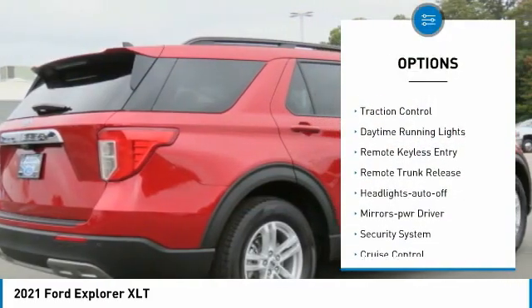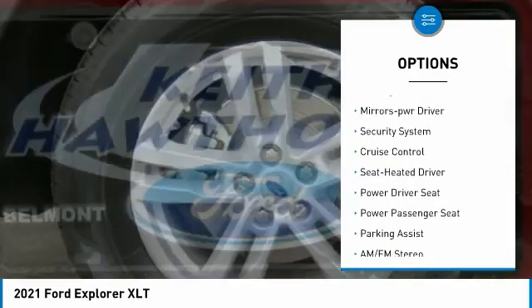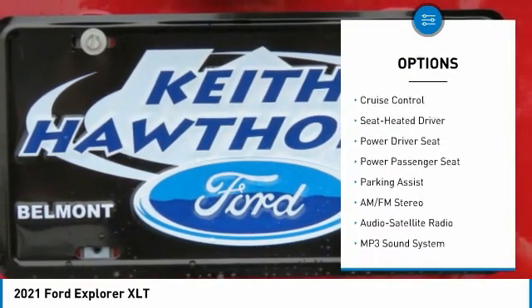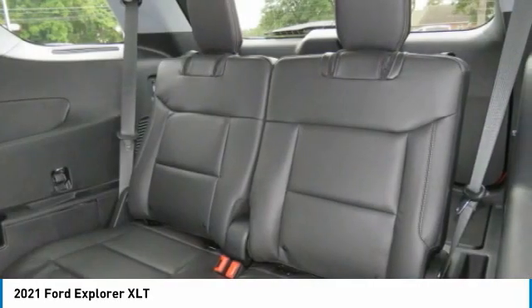Aluminum wheels. Heated side mirrors. Traction control. Daytime running lights. Remote keyless entry. Remote trunk release. Headlights auto off. Mirror memory. Security system. Cruise control. Come see the car for yourself.